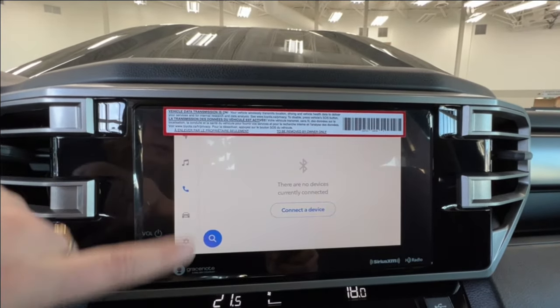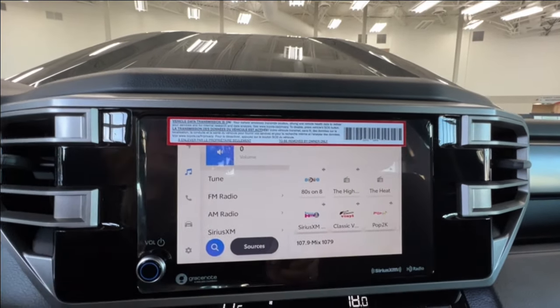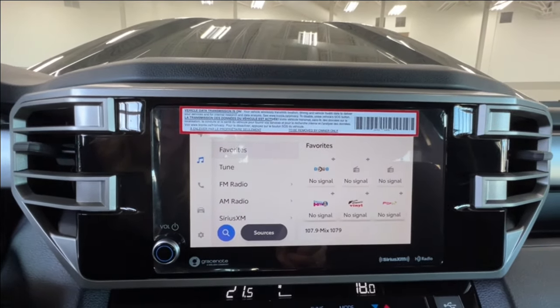Audio listening includes AM, FM, and satellite radio. It also has full Bluetooth connectivity for both Android Auto and Apple CarPlay, and an optional USB adapter.